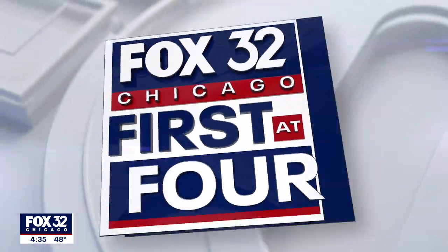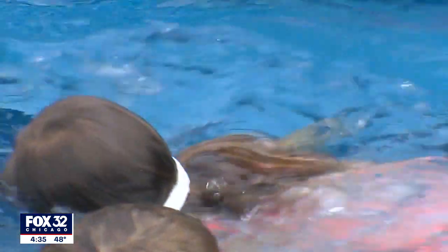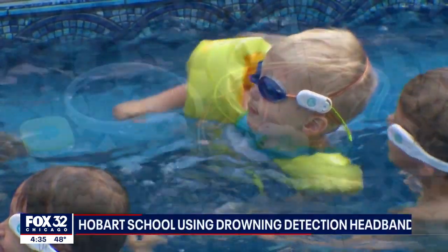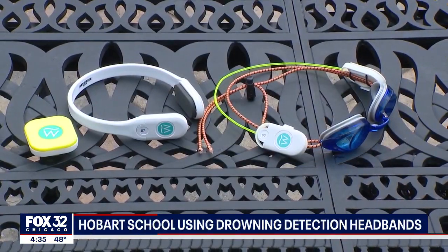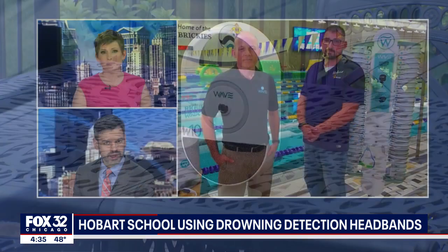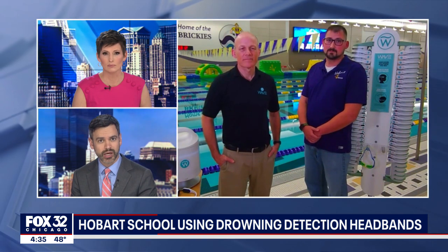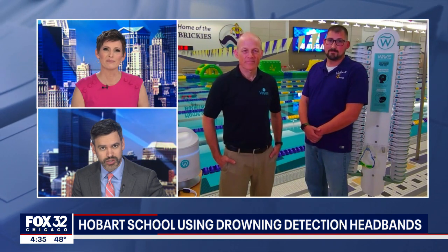Some Northwest Indiana schools have a new plan to keep swimmers safe. It's a high-tech device that kind of looks like a simple headband, but it can alert lifeguards if someone is drowning. Joining us now to explain is Mark Karen, the CEO from Wave Drowning Detection Systems, joined by Hobart Aquatics Director Kenneth Cawthon. Thank you both for joining us on First of Four — we appreciate your time.